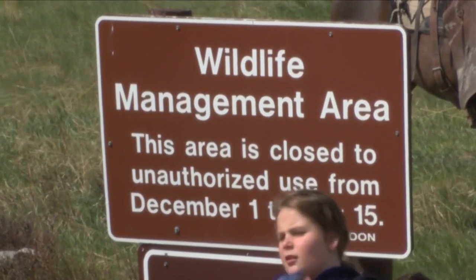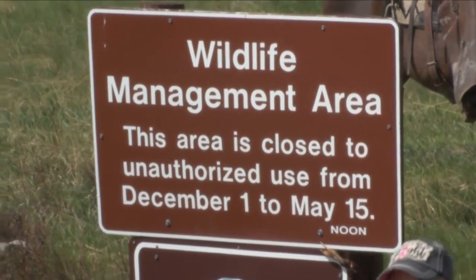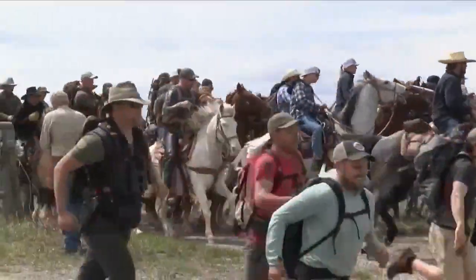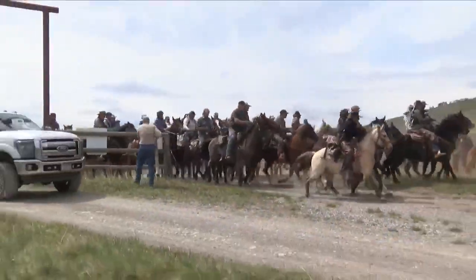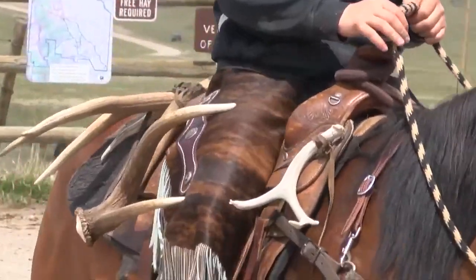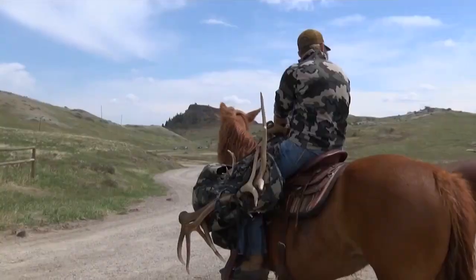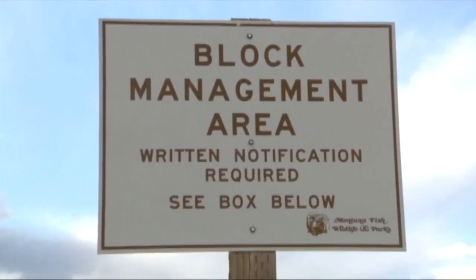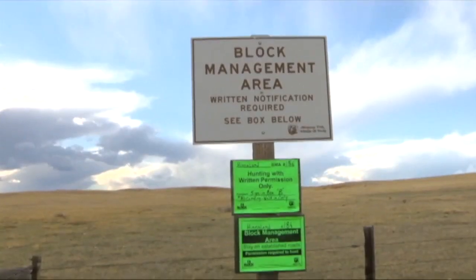Depending on where you are, there are different rules. Wildlife management areas, for example — many of those don't open until May 15th. Some of them have different opening dates, so the best way to check on that is by visiting Montana Fish, Wildlife and Parks' website at fwp.mt.gov.